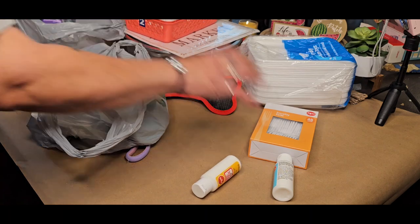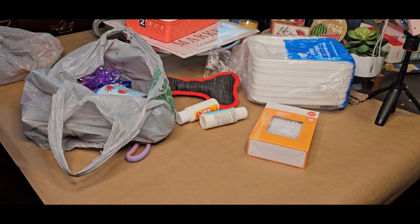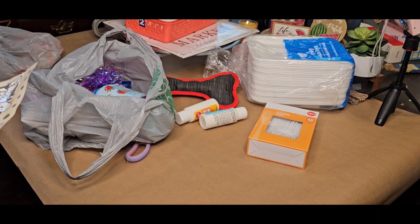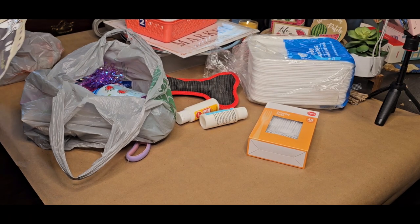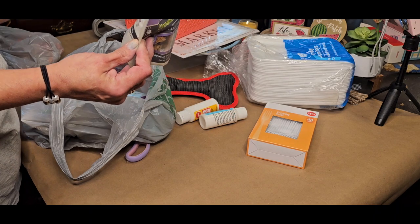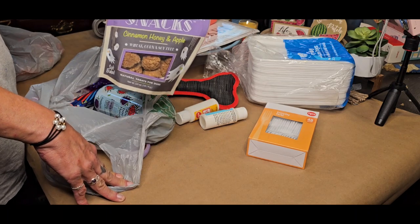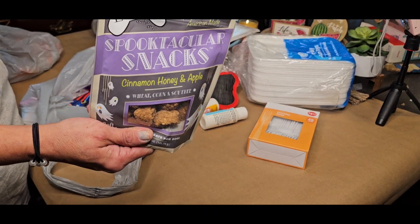I have purchased like four bags of these. They are cinnamon honey apple, and wheat, corn, and soy free natural treats for dogs — salt-baked, American-made from the Lazy Dog Cookie Company. We looked these up on the company website and they retail for $7 a bag. These are all natural. We have four dogs and every one of them loves these — this is probably the fourth bag, and now we're out.